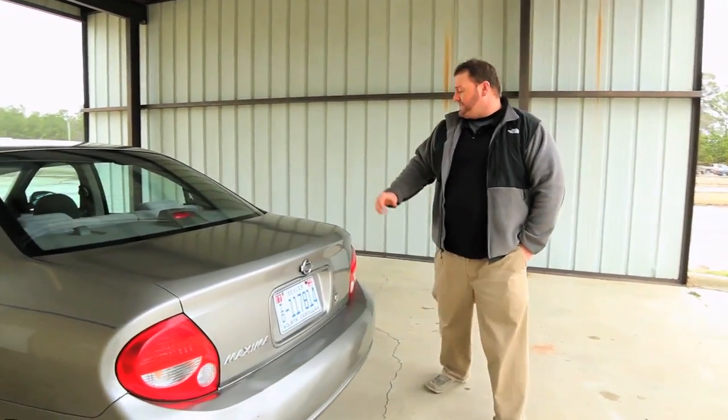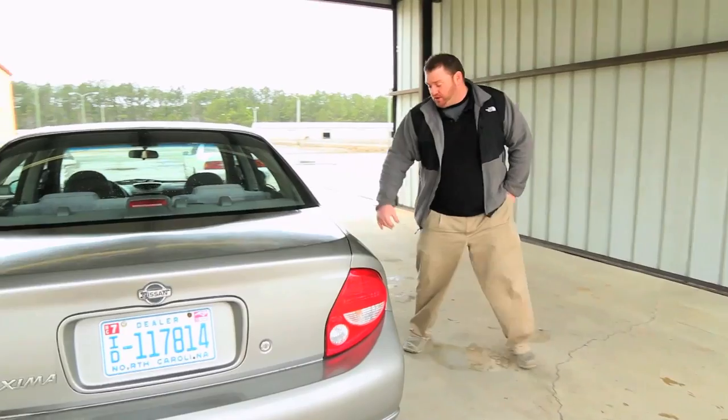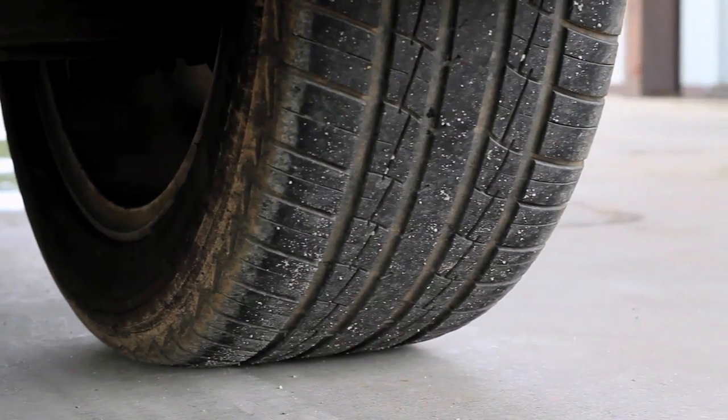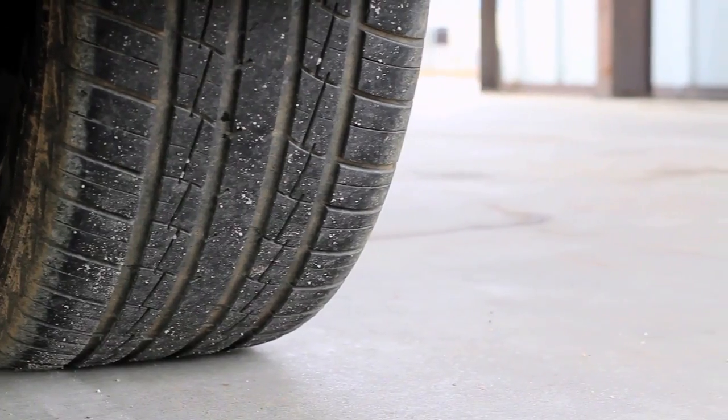Come around and look at the right side here. Before we get started on the body, I want to show you the tread on the tires. We'll get a close-up on the tires — tread's good. Don't need any tires front to back.